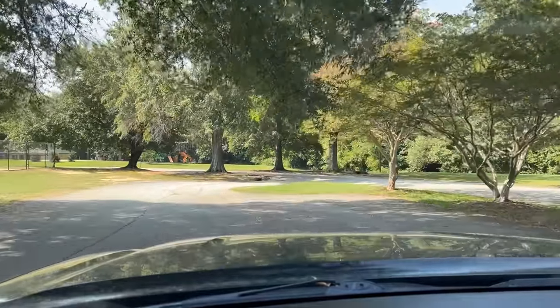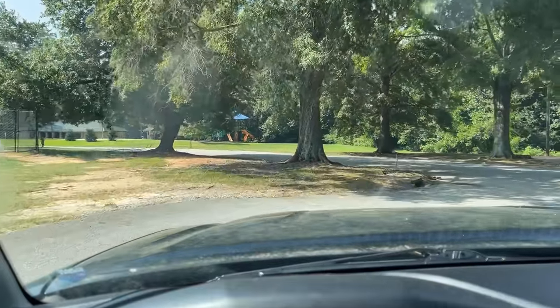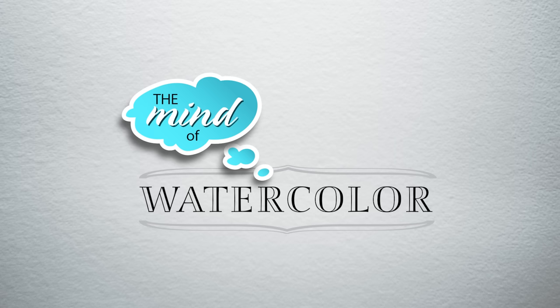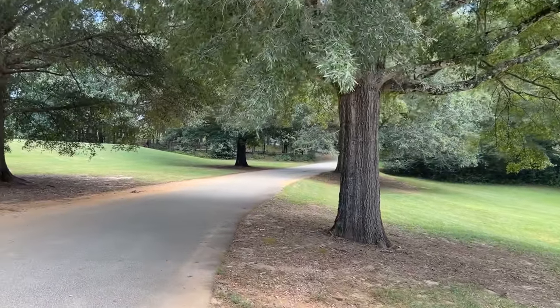Something that may have you looking at trees a little differently than you usually do. And I'm going to do some plein air. Hello, Minders. Welcome back to the Mind of Watercolor.